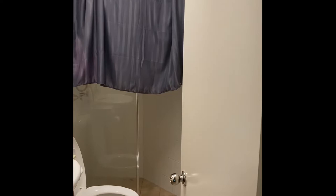And I'll just quickly show you the bathroom. So a nice big shower, toilet, and vanity.